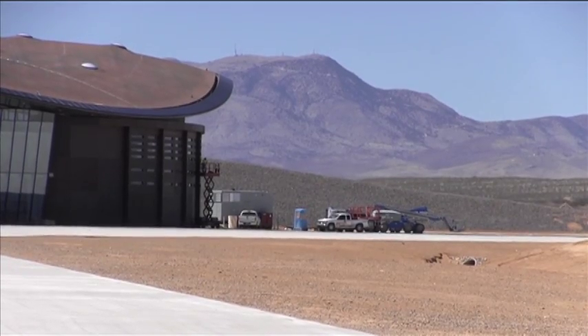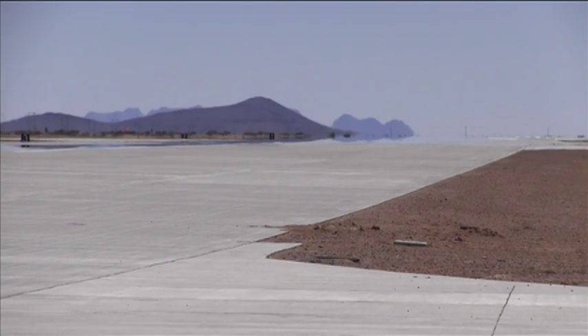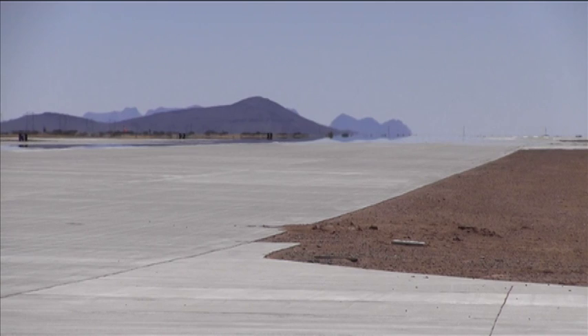Spaceport America is the world's first purposely built commercial spaceport, which will include Virgin Galactic, the world's first space line. Susie Castillo, News 22.